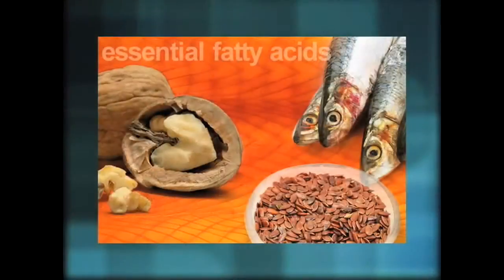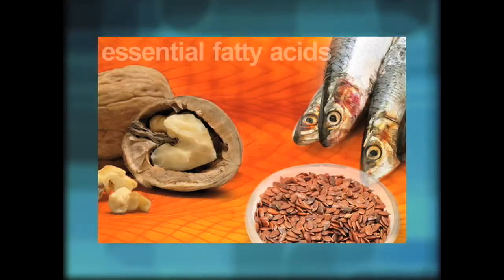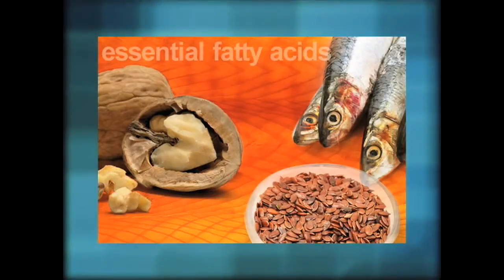That supplement is called omega-3 oils. These omega-3 oils are called essential fatty acids because although we don't produce them, we have to get them through foods. They're essential for human nutrition.